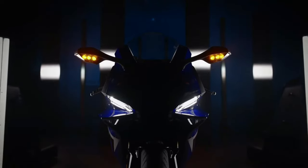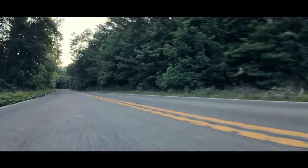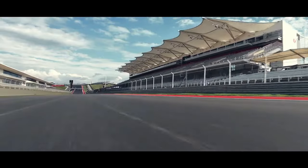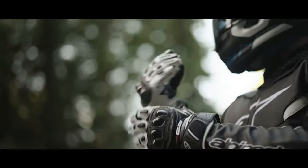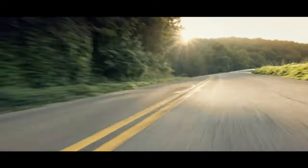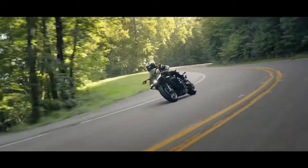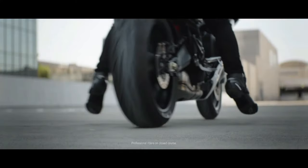Introducing the 2025 Yamaha YZF-R9, a groundbreaking superbike that redefines performance, technology, and design. Born from Yamaha's relentless pursuit of innovation and inspired by decades of racing success, the YZF-R9 represents the pinnacle of sport bike engineering. The 2025 Yamaha YZF-R9 emerges as the epitome of Yamaha's racing heritage, blending cutting-edge technology with aggressive styling cues that scream speed and performance.